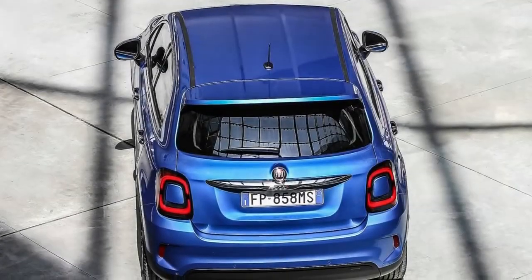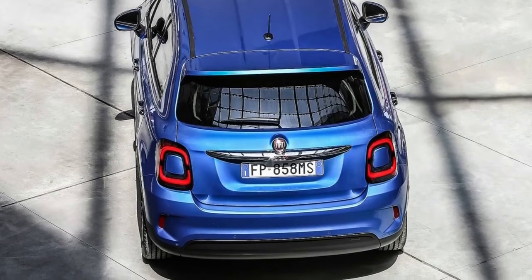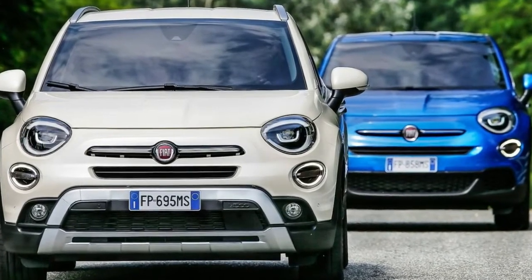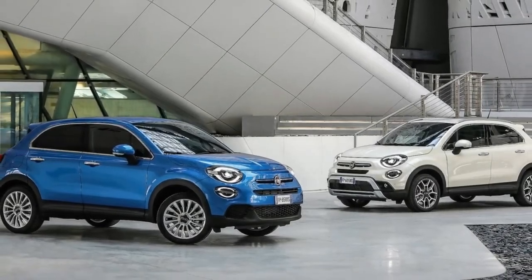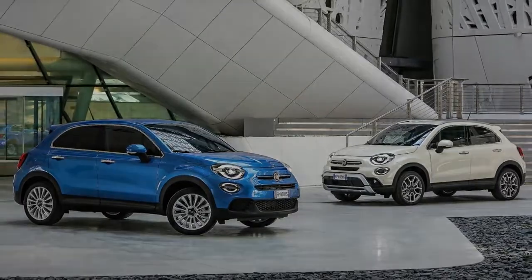On the tech front, all 2019 Fiat 500X models offer two new driving assist systems as standard: Traffic Sign Recognition and Speed Advisor. Lane Assist continues to be standard, while optional systems include Blind Spot Alert, Safety Distance Manager, ACC, and Autonomous Emergency Brake. No information has been released on the U.S. spec model yet.